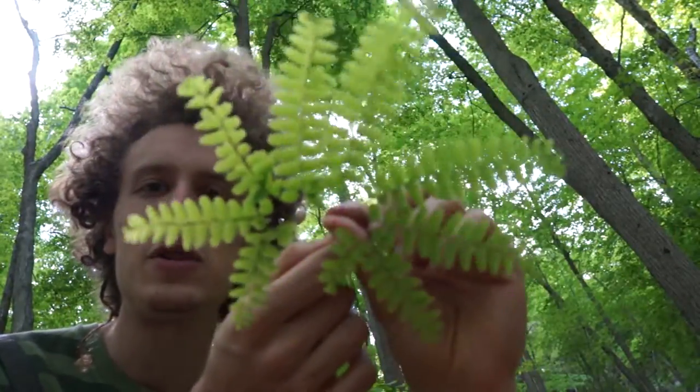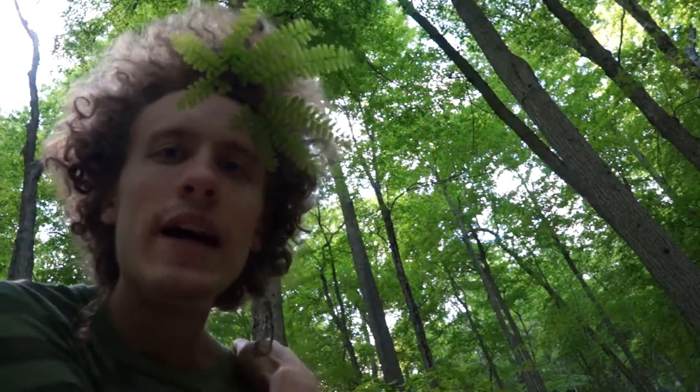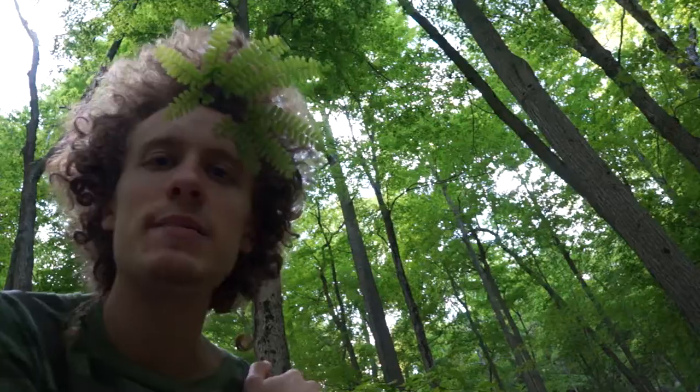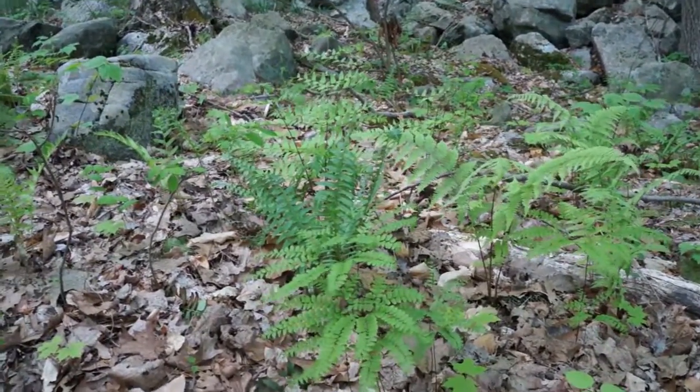It's a cool, cool thing. Now I am a maiden with ferns in my hair. So ferns are different from flowering plants in that ferns make spores rather than seeds.